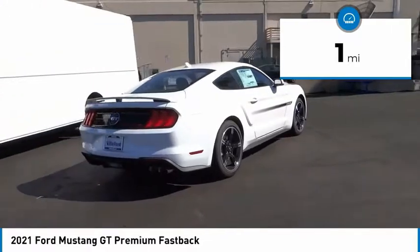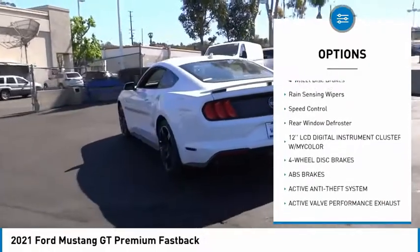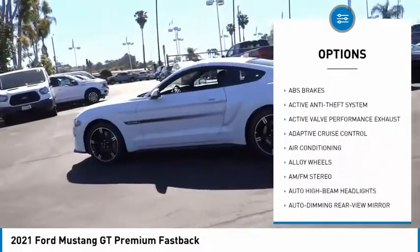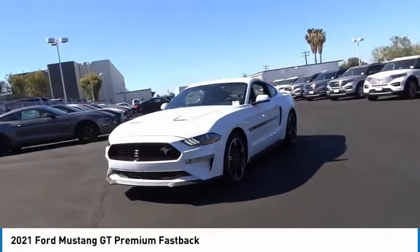Here are some of this vehicle's great options: electronic stability control, alloy wheels, brake assist, traction control, remote keyless entry, fog lights, four-wheel disc brakes, rain-sensing wipers, speed control, and rear window defroster. Wouldn't you look great in this vehicle?